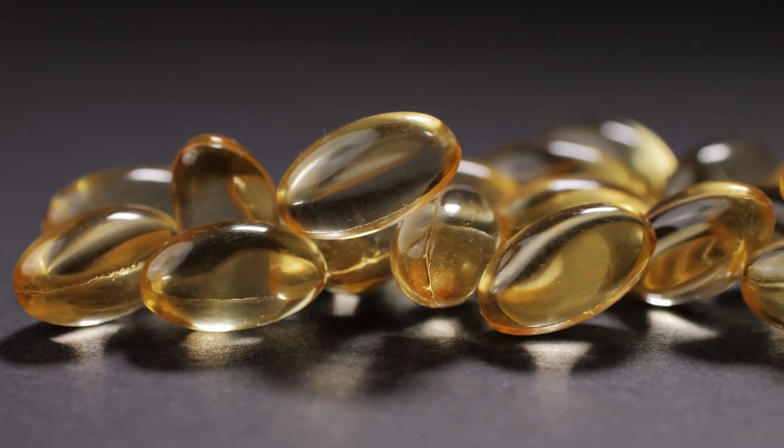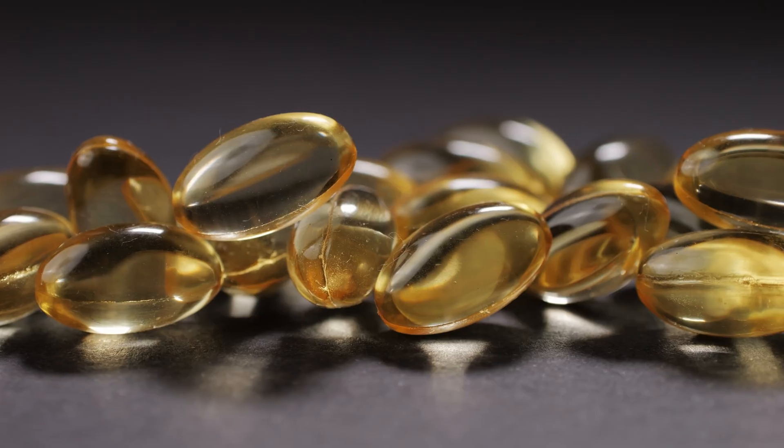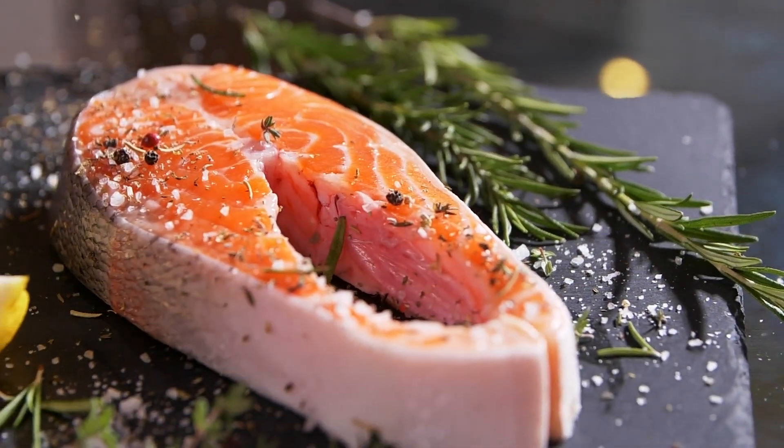Additionally, look out for the words 'ethyl esters' on the label. This form is cheaper to make, but it's less stable and more prone to oxidation. Instead, look for triglyceride or phospholipid forms — they are closer to what you would get in real food and easier for your body to absorb.